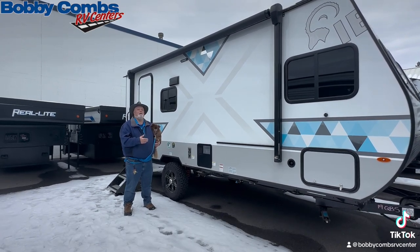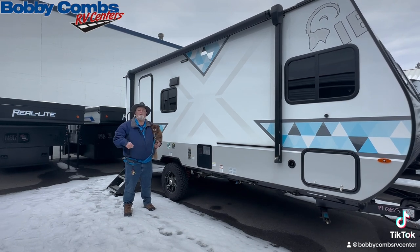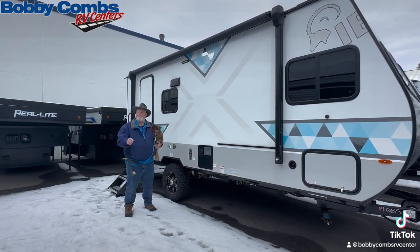Guys, it doesn't get any better than this for hunting. You don't need your buddies — take the wife. Come and see Jim and Chewy. Have a great day.